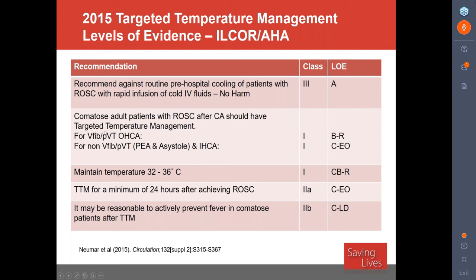AHA and ILCOR also increased the recommendation for non-shockable rhythms and in-hospital cardiac arrest to Class 1 based on expert opinion in the 2015 guidelines — even though there's never been a randomized control trial in PEA, asystole, or in-hospital cardiac arrest. They say go 32 to 36 degrees, that's a Class 1 recommendation. You should manage temperature for a minimum of 24 hours after ROSC, and you should actively prevent fever in patients receiving targeted temperature management, keeping the device on to ensure the patient does not develop a fever.